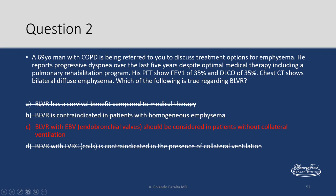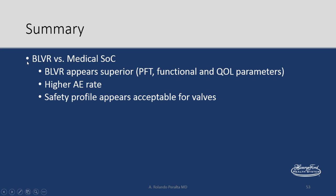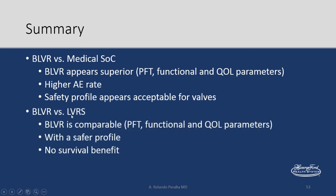Revisiting the earlier question: bronchoscopic lung volume reduction has survival benefit compared to medical therapy — that's wrong. Contraindicated in homogeneous emphysema — that's wrong because you can try coils or vapor thermal ablation. Coils are contraindicated in the presence of collateral ventilation — that's also wrong. In summary, bronchoscopic lung volume reduction versus medical therapy appears better for pulmonary function tests, functional capacity, and quality of life, but has a higher adverse event rate. Safety profile appears acceptable for valves. Versus lung volume reduction surgery, it seems comparable for PFTs and quality of life with a safer profile, but there is no survival benefit.